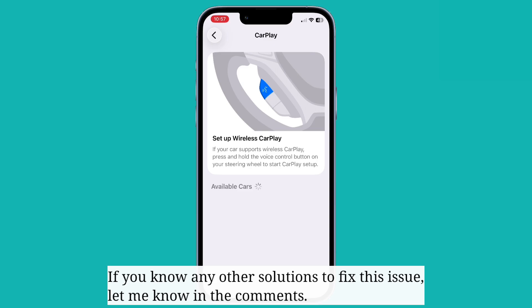If you know any other solutions to fix this issue, let me know in the comments.